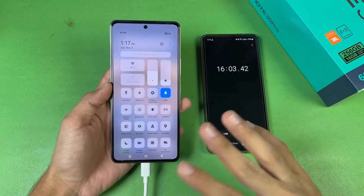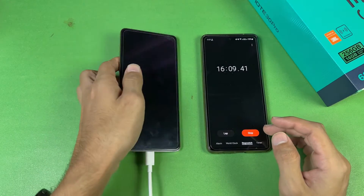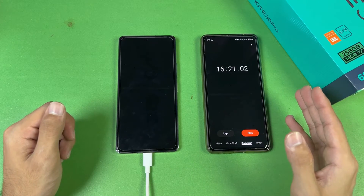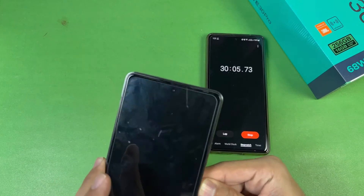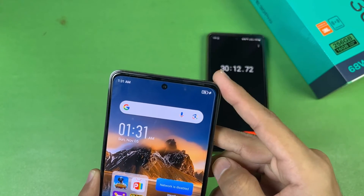Every single thing is off on this phone — no Wi-Fi, no Bluetooth, no location, and no SIM card inserted. I'll see you at the 30-minute mark. 30 minutes is complete — the battery percentage on the Infinix Note 30 Pro is now at 76% charged in 30 minutes.